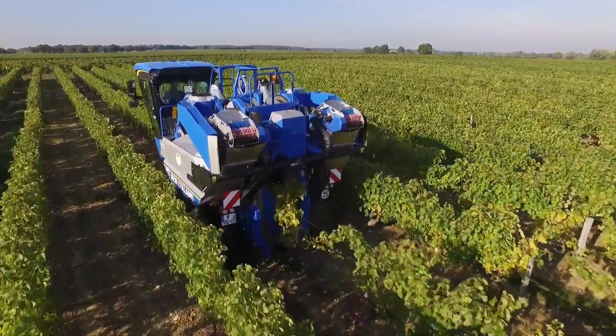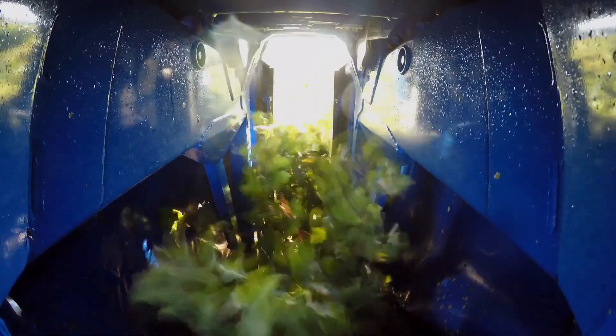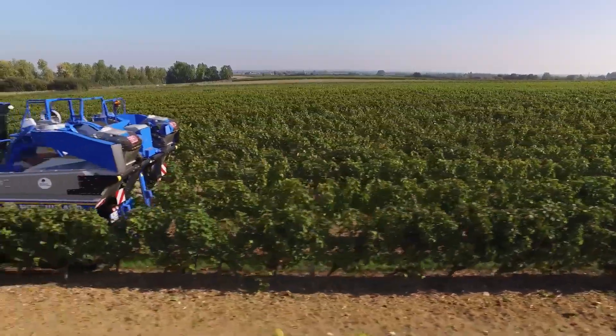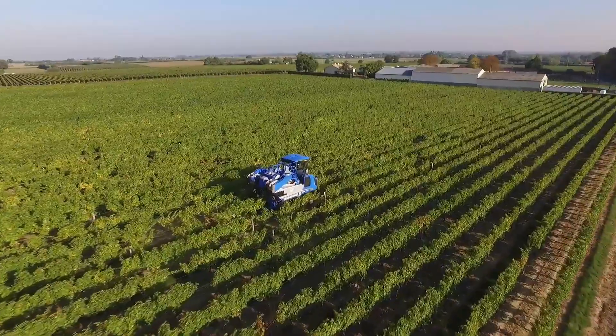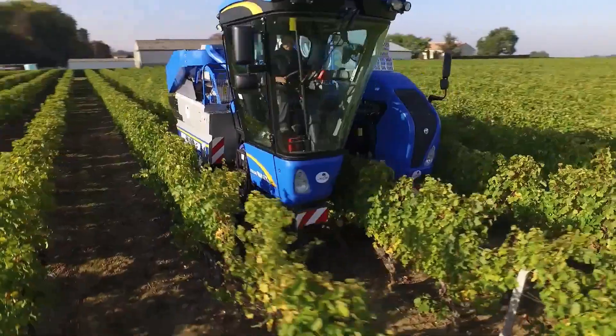With its user-friendly controls, the Bro 7030 offers exceptional ease of operation, making it suitable for both experienced and less experienced operators. The machine's low ground pressure minimizes soil compaction, which is crucial for maintaining the health of the vineyard. The Bro 7030 is designed to be both cost-effective and efficient, making it a great option for vineyard owners looking to boost productivity without compromising quality.